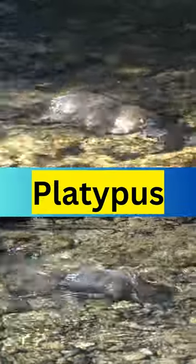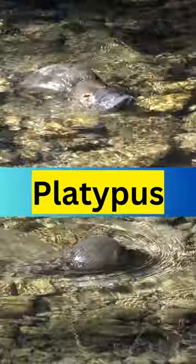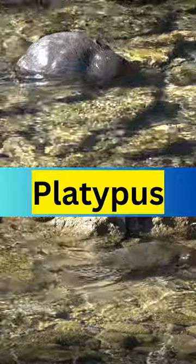Platypuses have a flat webbed tail that helps them swim through the water with ease. Their soft and dense fur keeps them warm in cold water and helps them blend in with their surroundings.